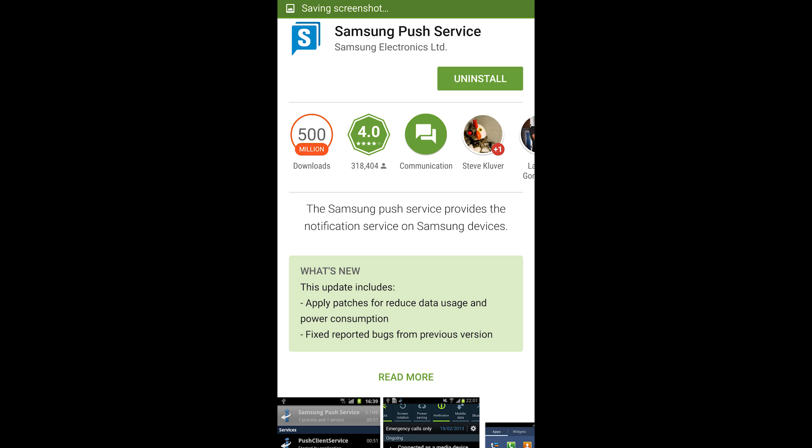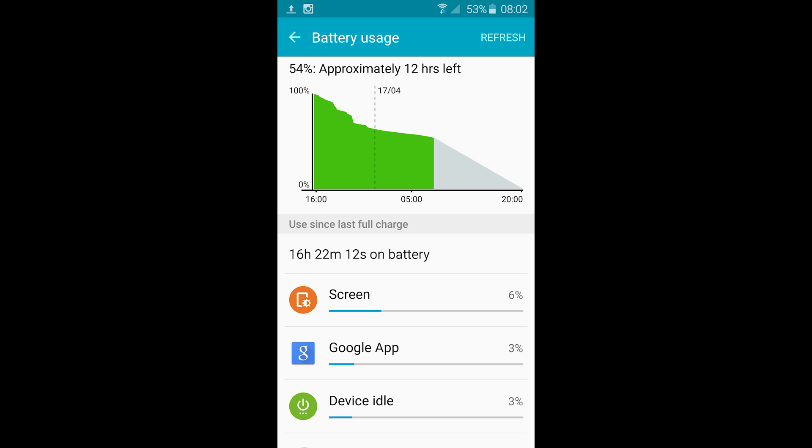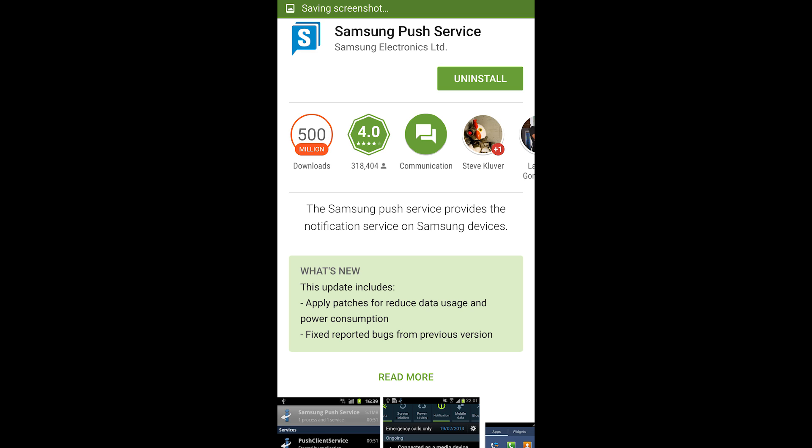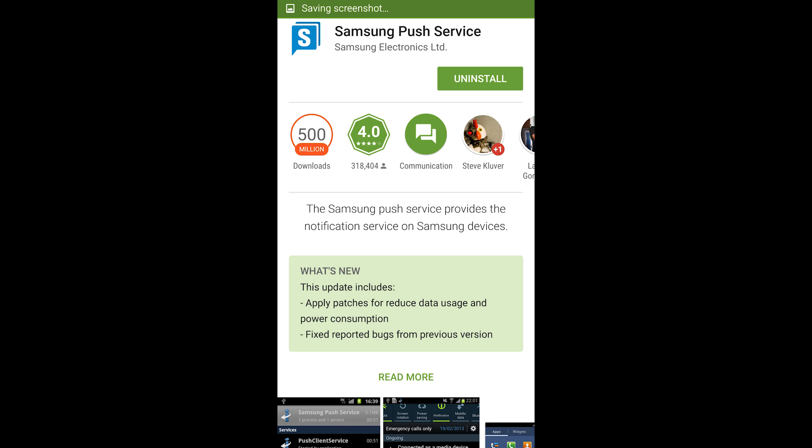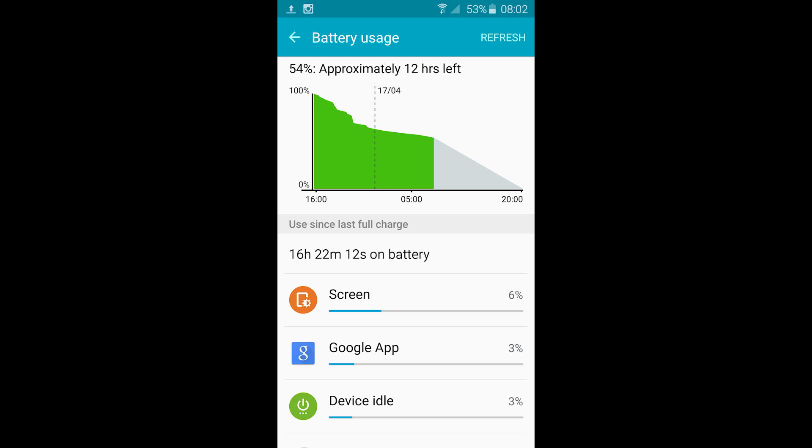I can't give you a before and after on this one because I wasn't expecting Samsung to push an update out in this manner, but what I can tell you is this morning when I looked at the curve on my battery drain it did feel considerably better than previous mornings. All in all, it does seem that this has made a marked difference in battery life, and it will certainly be interesting to see how this plays out for everybody.